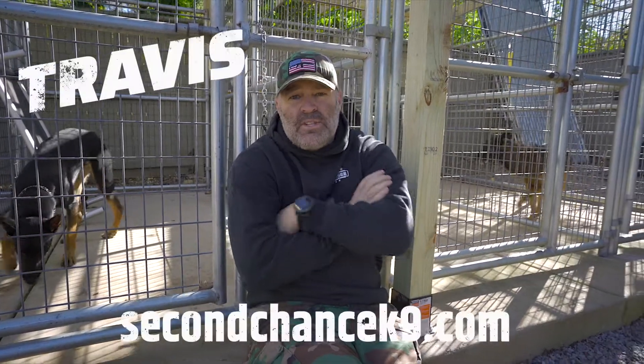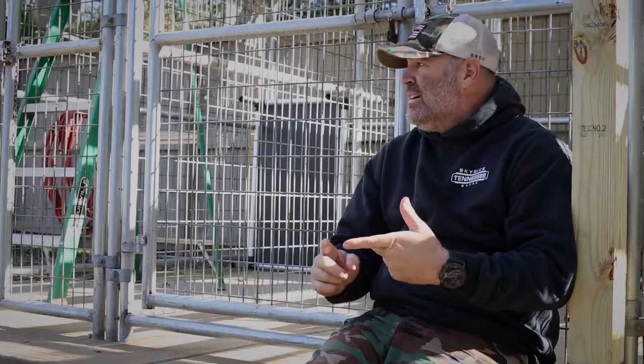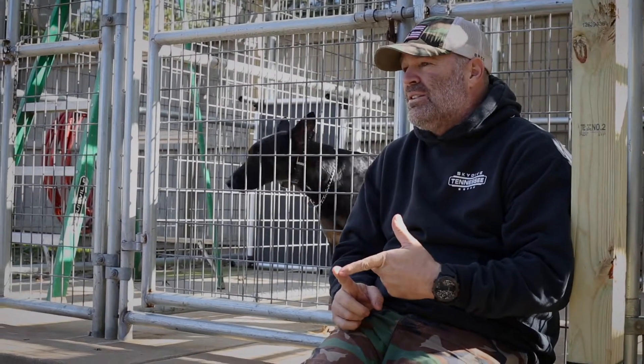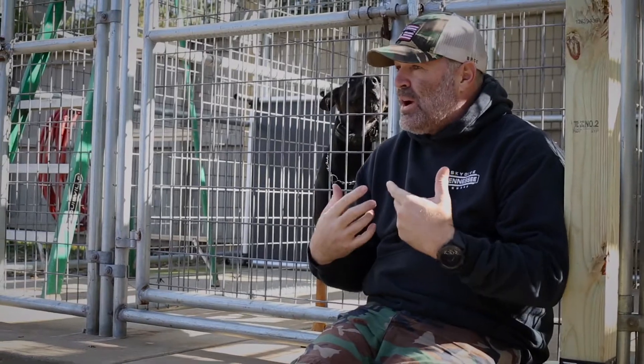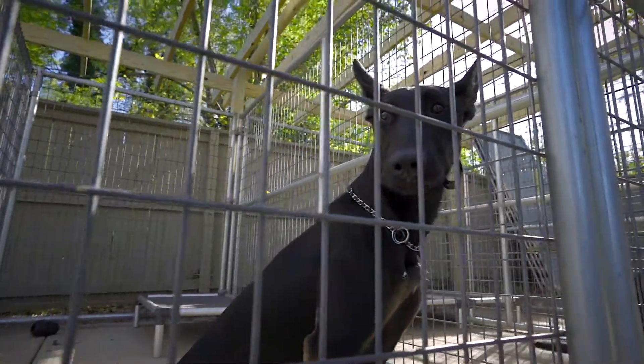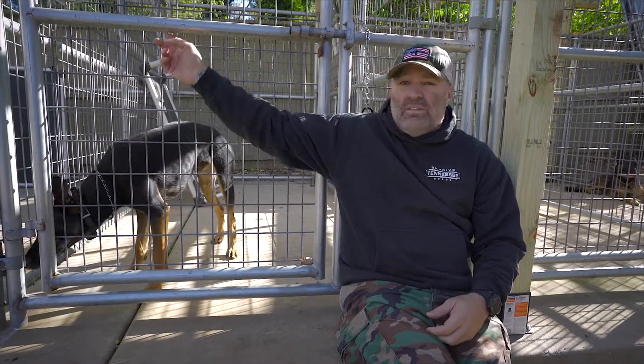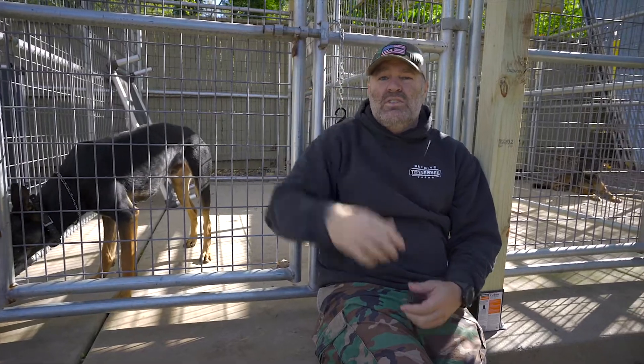Hey guys, Travis from Second Chance Canine. I wanted to talk about outdoor kennels — we talked about indoor kennels in one of our earlier videos, we'll put the link in the description. What I like for an outdoor kennel is a really robust, heavy-duty handler-style kennel. The company actually went out of business, but you can get the gist of what you're looking for: welded wire, solid connections.